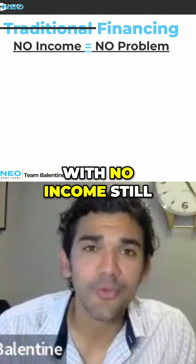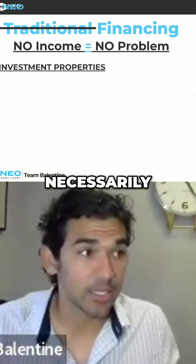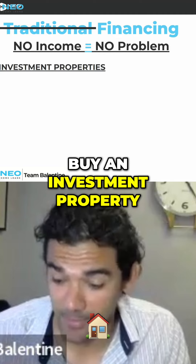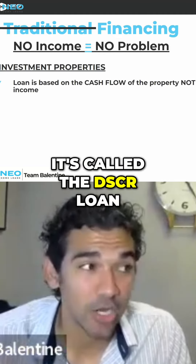Another one with no income — still no problem. Let's say that we have somebody that doesn't necessarily show any money in their tax returns or even in their bank statements, and they want to buy an investment property. Well, this is a popular loan nowadays. It's called the DSCR loan.